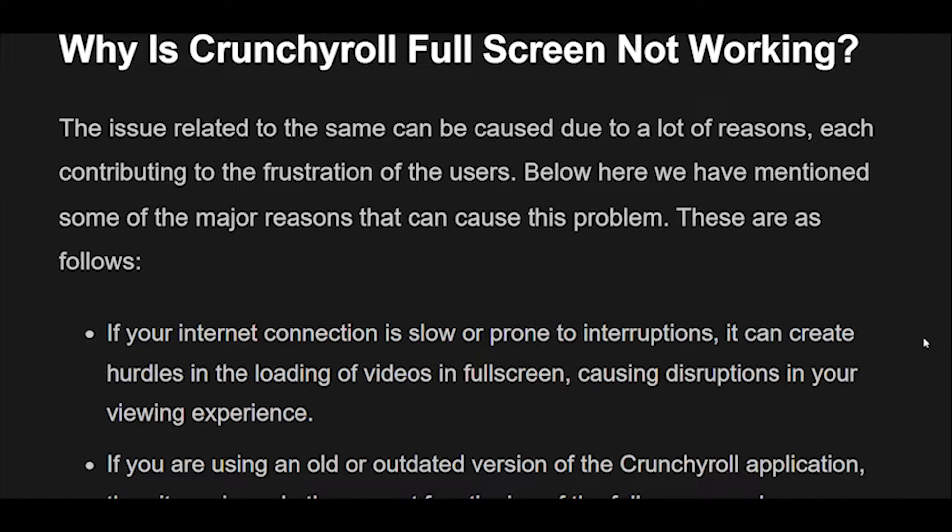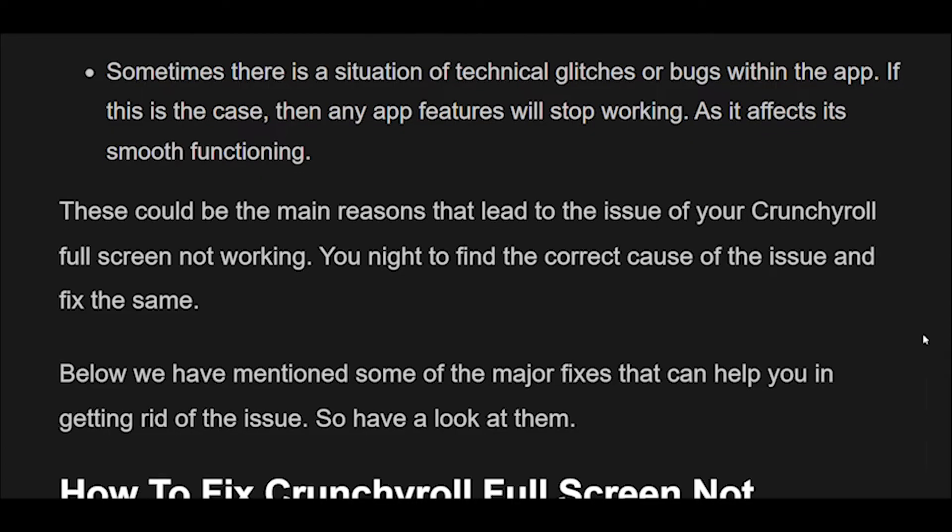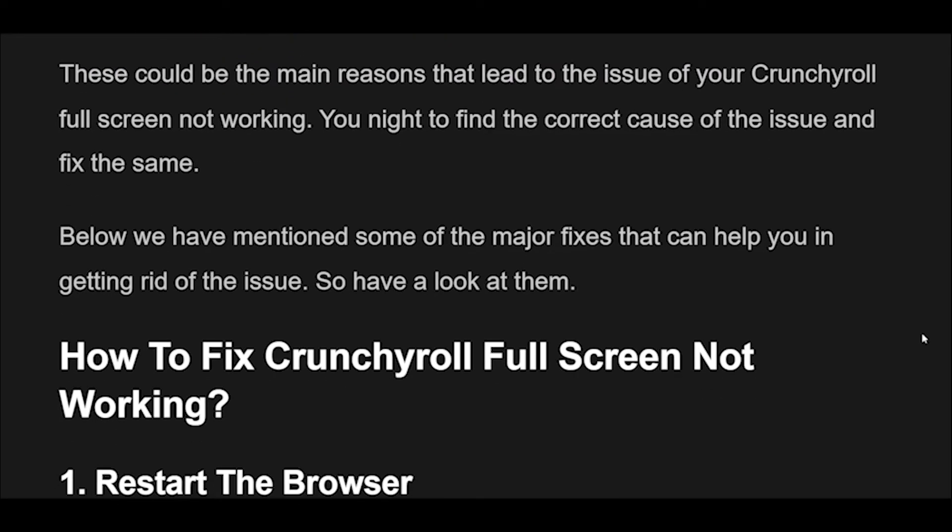If your internet connection is slow or prone to interruptions, it can create hurdles in the loading of videos in full-screen, causing disruptions in your viewing experience. If you are using an old or outdated version of the Crunchyroll application, then it can impede the correct functioning of full-screen mode. Due to corrupted data within the app, the problem of Crunchyroll full-screen not working can arise. Device compatibility also plays a very important role, as devices with limited capabilities may struggle to support full-screen mode. Sometimes technical glitches or bugs within the app can also cause any app features to stop working, affecting its smooth functioning.